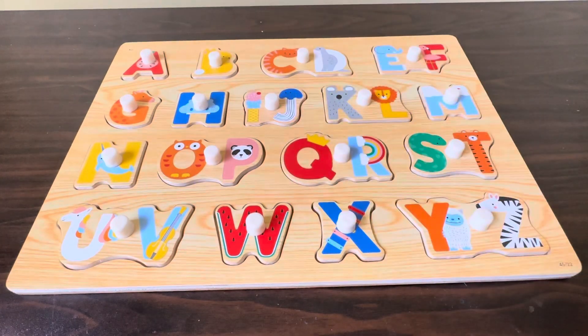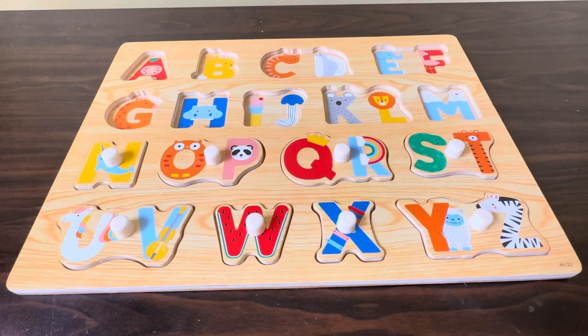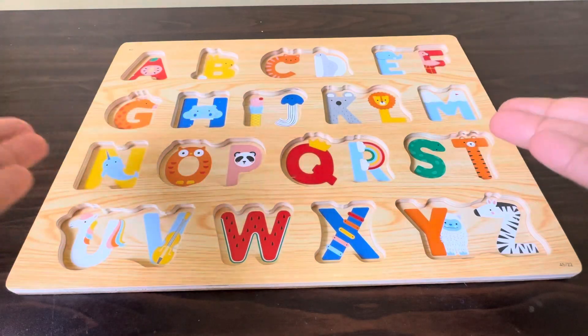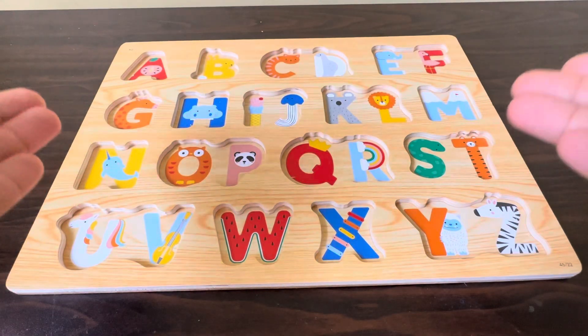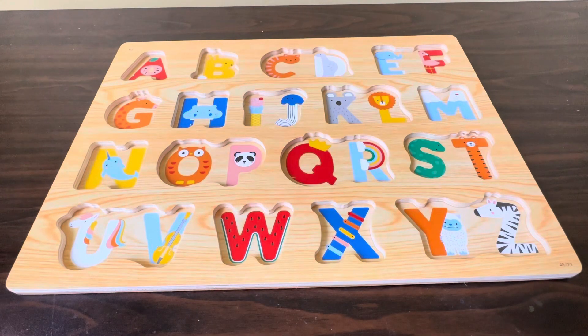Hello, how are you today? We learned alphabet letters. Oh no, where did all the letters go? Can you help me find them? Let's go together and find where all the alphabets are.